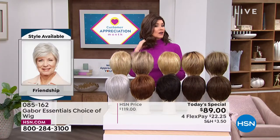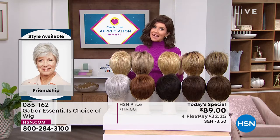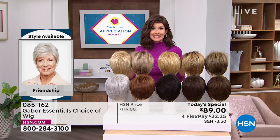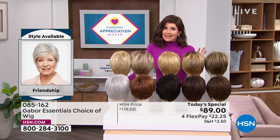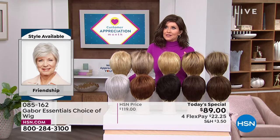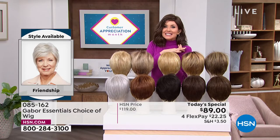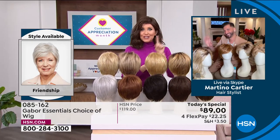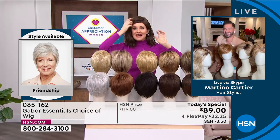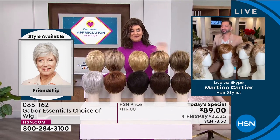If you want the longer Fortify or the Exhilaration, you're going to want to get on the phone. That's why you watch at midnight — you want a brand new hairstyle, something that's easy and doesn't cost a fortune. If you were to go to celebrity hairstylist Martino Cartier in one of his famous salons, you might not be able to walk out the door for less than $500 or $600 to get a style and color like this. Martino is joining us — welcome in!